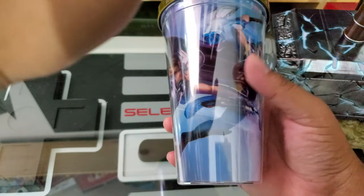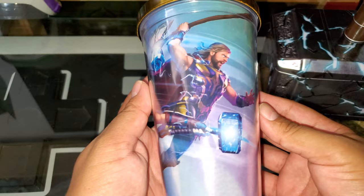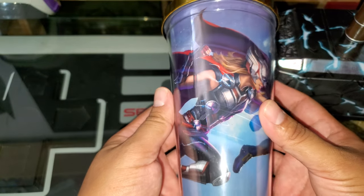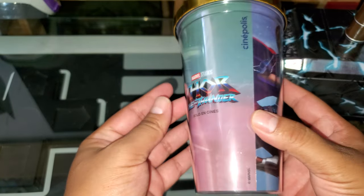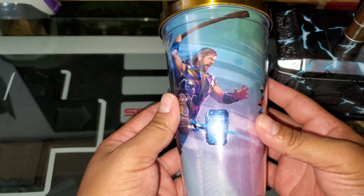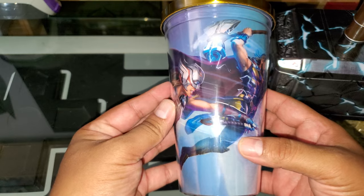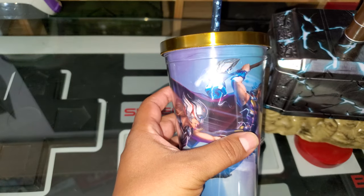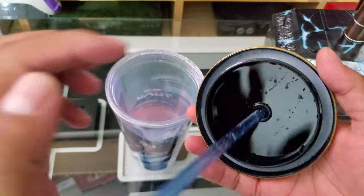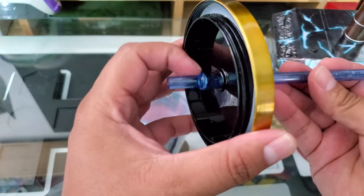It's super glossy and shiny. If I put some light on it, it kind of overdoes the external shininess, but you can see the logo there. I think it's called Stormbreaker — I don't remember — and that's Mjolnir. Then there's a metal cap with a solid straw that stays in place thanks to a little edge.